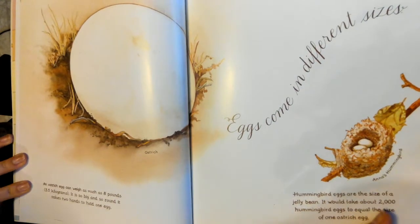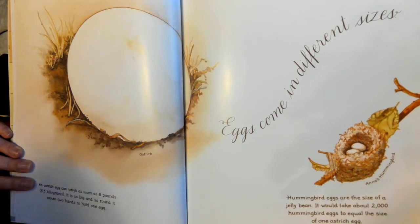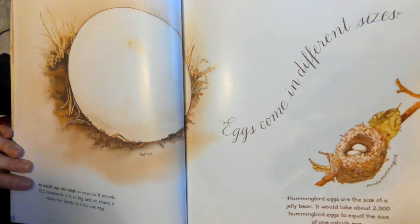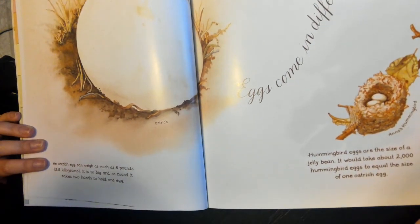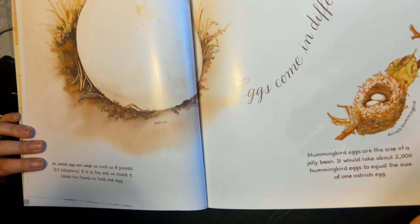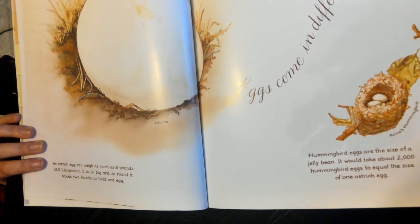An ostrich egg can weigh as much as eight pounds. It is so big and so round, it takes two hands to hold one egg. Eggs come in different sizes. Hummingbird eggs are the size of a jelly bean. It would take about 2,000 hummingbird eggs to equal the size of one ostrich egg.